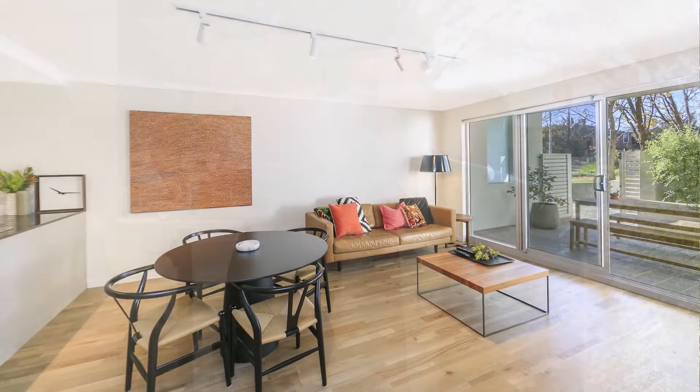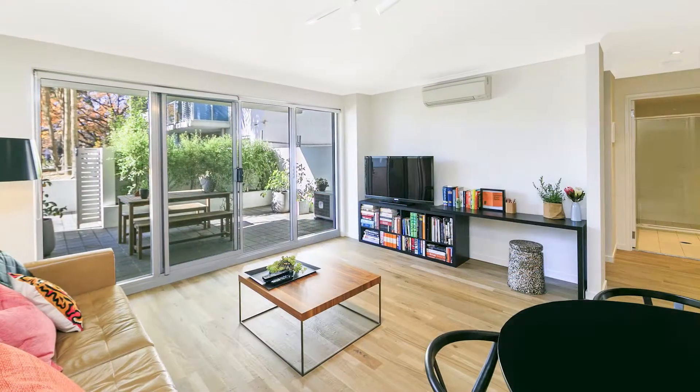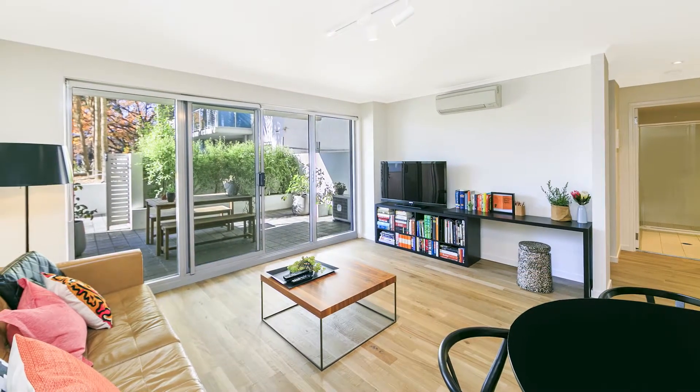Inside, it's been updated, looking absolutely beautiful, and I can't wait to show you through. You can come home through one of two secure entries here. Either way, you're met with a welcoming, modern interior.